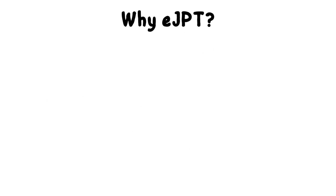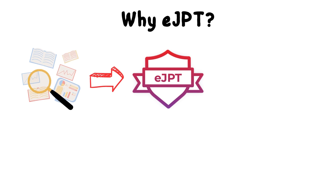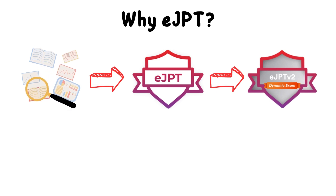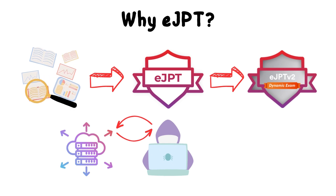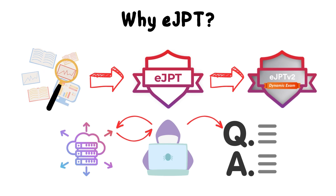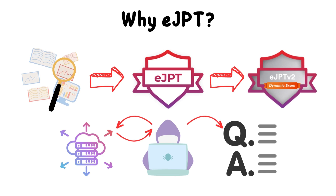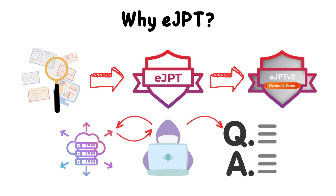First of all, why did I choose the eJPT certification? I did some research on what is the best beginner cyber security certification for those who want to start in this industry and found that eJPT is the best choice. They released version 2 of the eJPT — it is a practical and dynamic exam in which you will have access to a network and do a real pen test, answering questions according to your findings. It's like a real penetration test, not a CTF.